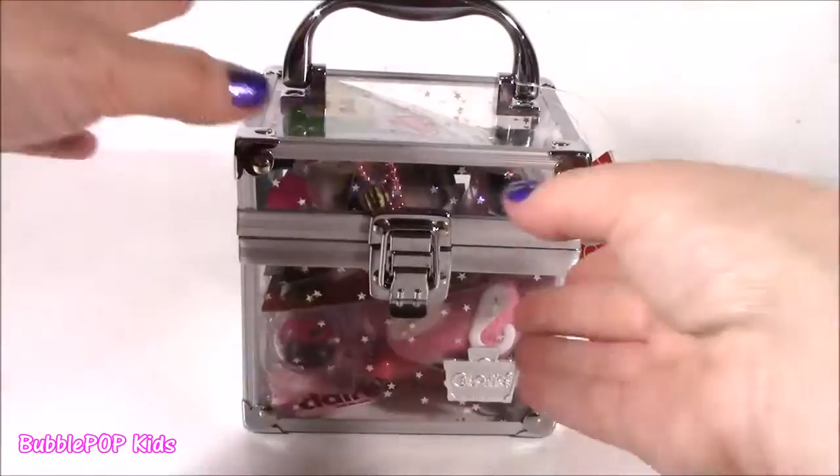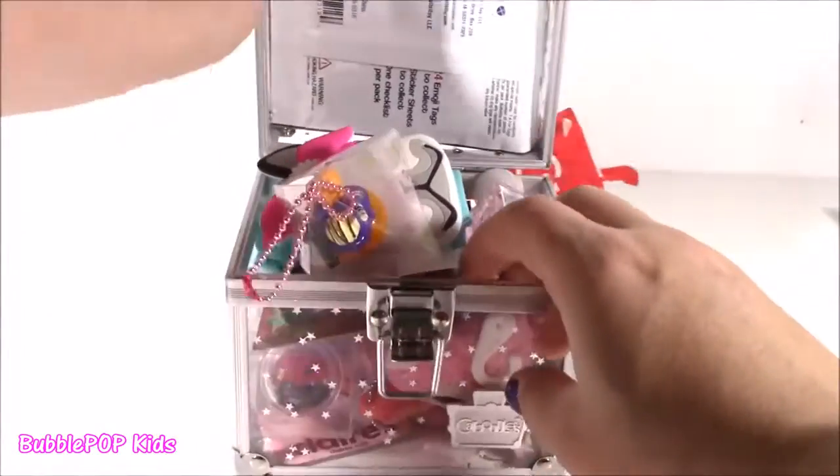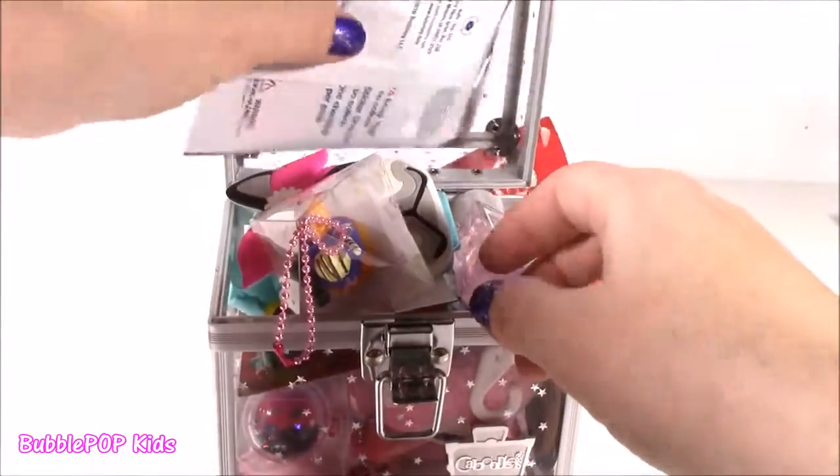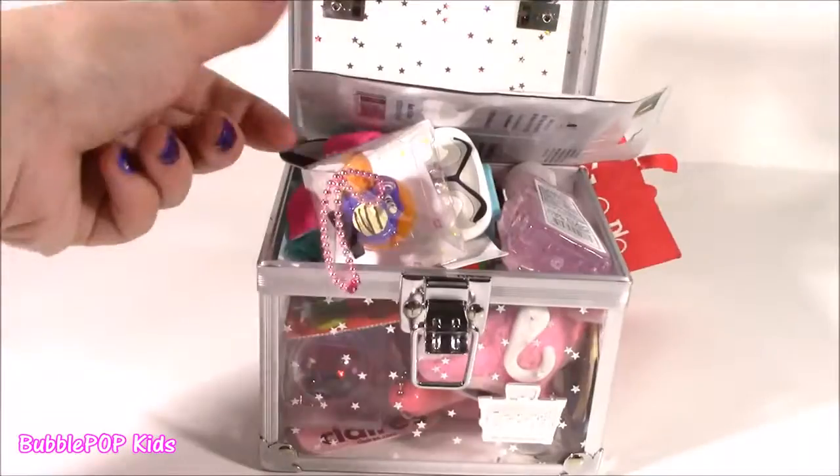Pop it open. This thing is filled, and I think you're gonna like this stuff. Here we go - best part of the show.